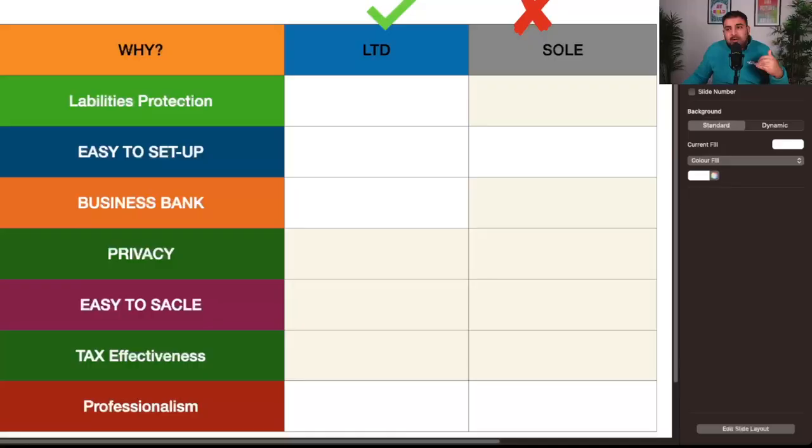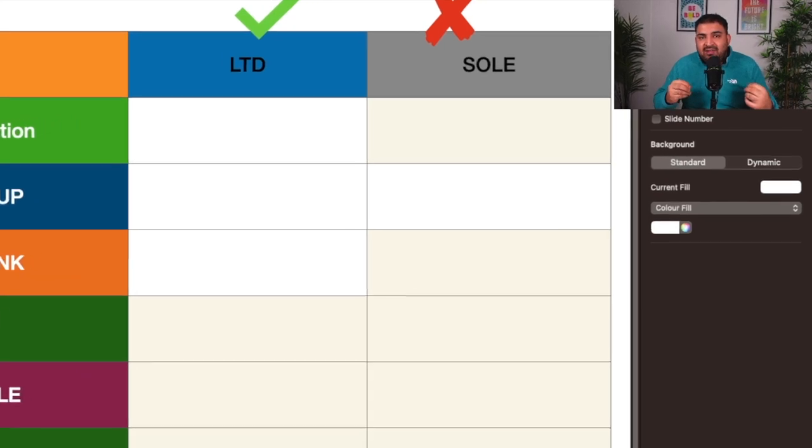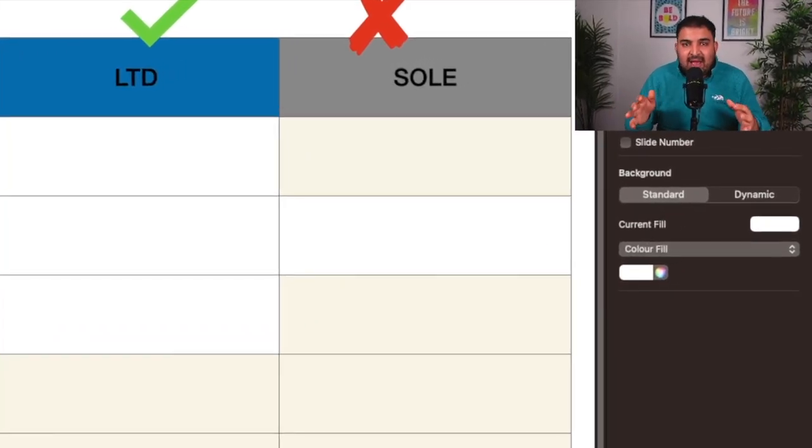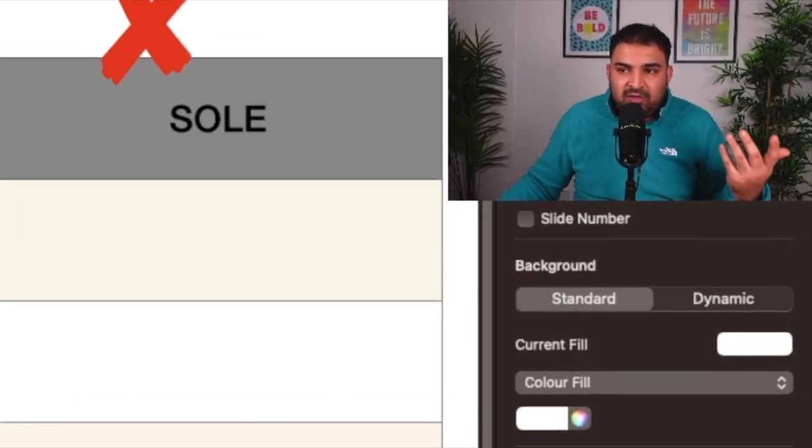When it comes to registration, we have two options: we can go as a sole trader or as a limited company. There are pros and cons to both. I have a short presentation to help you make a better decision, and then I'll talk about how tax works — because it entirely depends on whether you are a limited company or a sole trader.